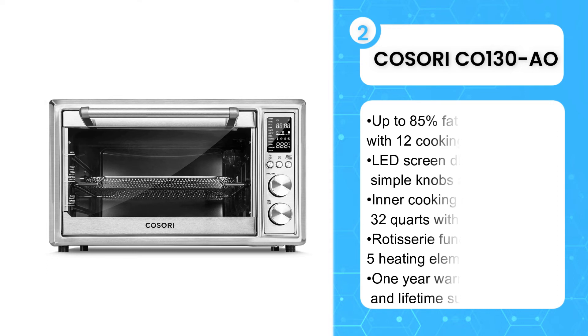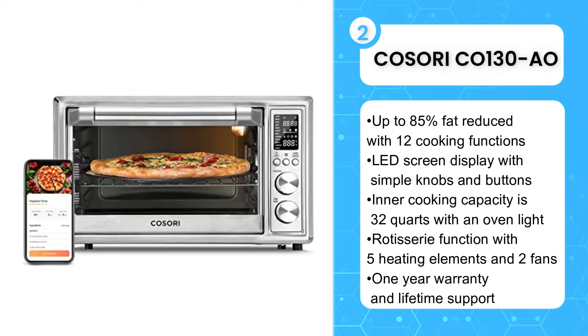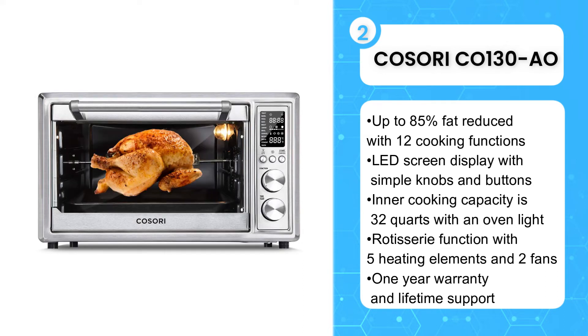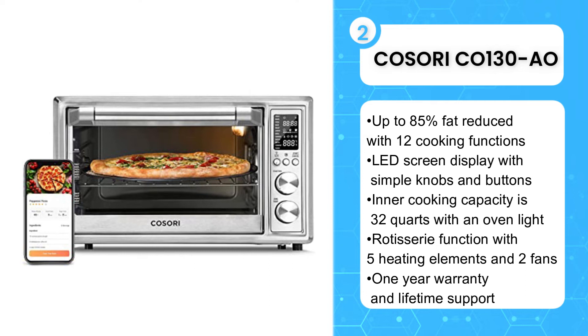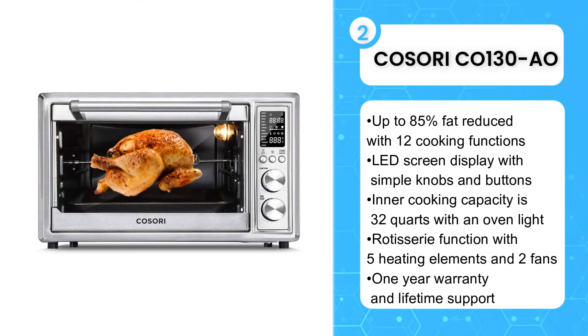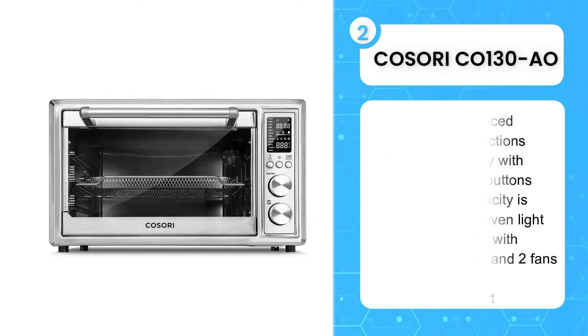The second product on the list is the Cosori CO130AO Air Fryer Toaster Combo 30L 12 Functions. This Cosori CO130AO Air Fryer Oven is large enough to accommodate cooking loads of different types, including meats and vegetables. With three adjustable rack options, you're able to extend the interior room for an enhanced experience with desired accessories. With a capacity of 30L, it will fit 6 slices of toast or up to a 13-inch pizza. It's also great for single households who want their food cooked with less oil and without a big mess.